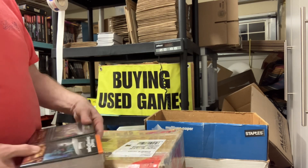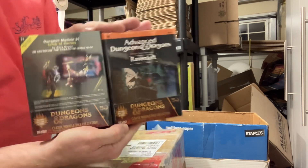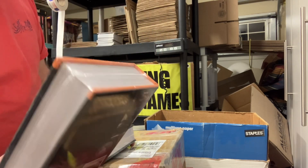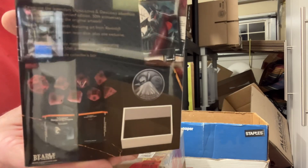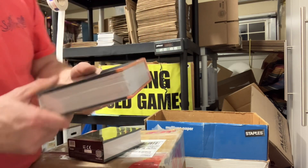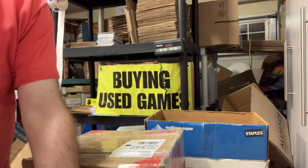And then the last ones are S1, Tomb of Horrors, and Ravenloft. They're nice box sets, easy to display. On the back you've got a coin, a dice holder, and a unique set of dice. They're on the site, in stock.